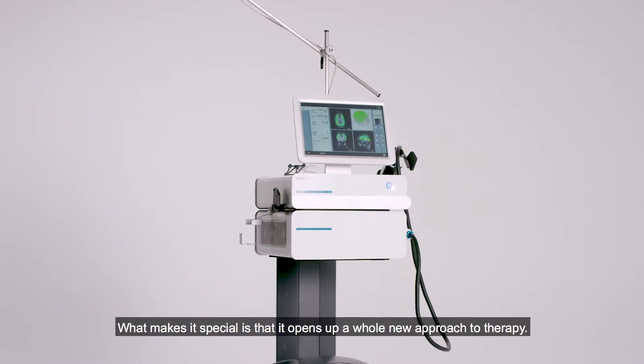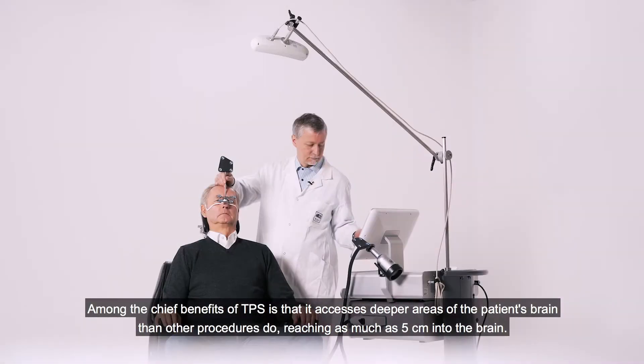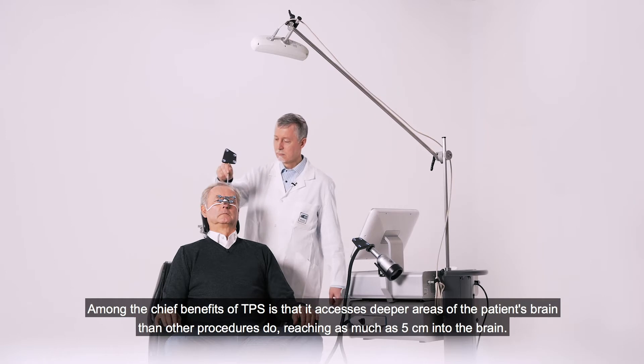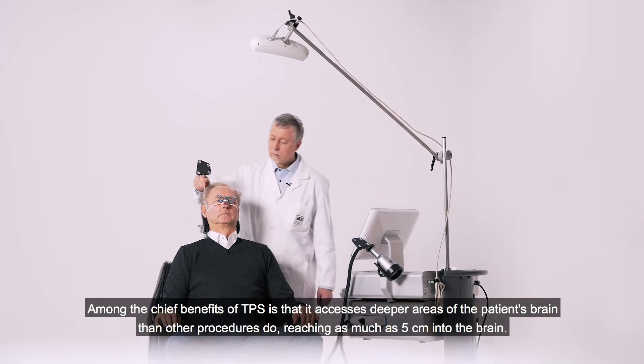What makes it special is that it opens up a whole new approach to therapy. Among the chief benefits of TPS is that it accesses deeper areas of the patient's brain than other procedures do, reaching as much as 5 cm into the brain.